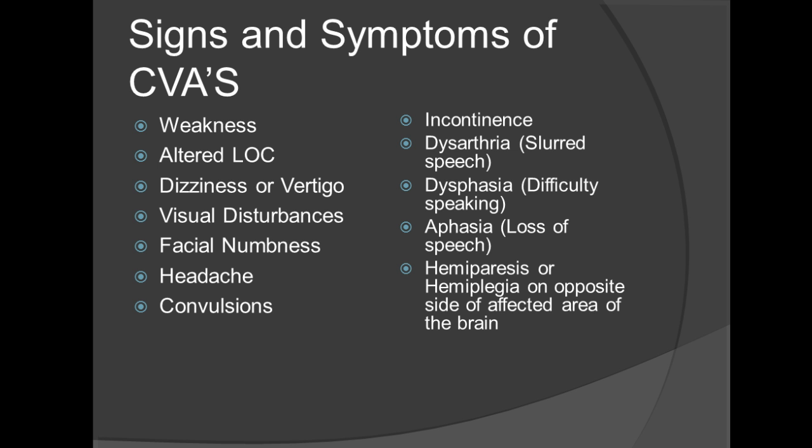I'd also like to talk about the altered level of consciousness. Keep in mind that with ischemia and the brain cells that are dying, the body's going to react differently, and that patient is going to have an altered level of consciousness due to that.